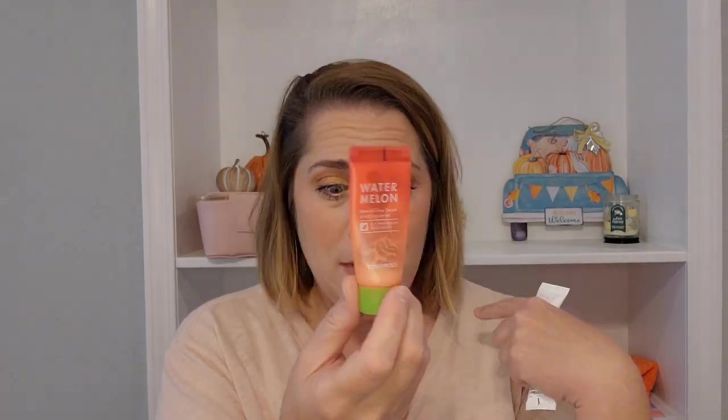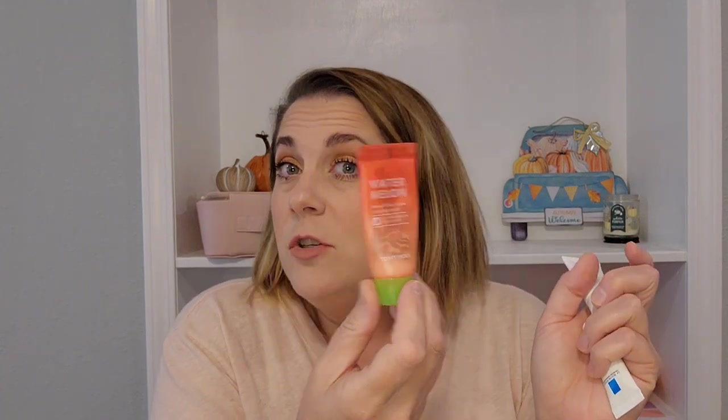The next thing I finished was a sample of the Tony Moly Watermelon Dew All Over Serum. It was sort of a bathtub rinse-off treatment. I used up the whole thing in one use because I put it all over my body and it was gone by the time I was done. I don't know that I would buy this because I really don't know what the point of it is, but it was fun to try.